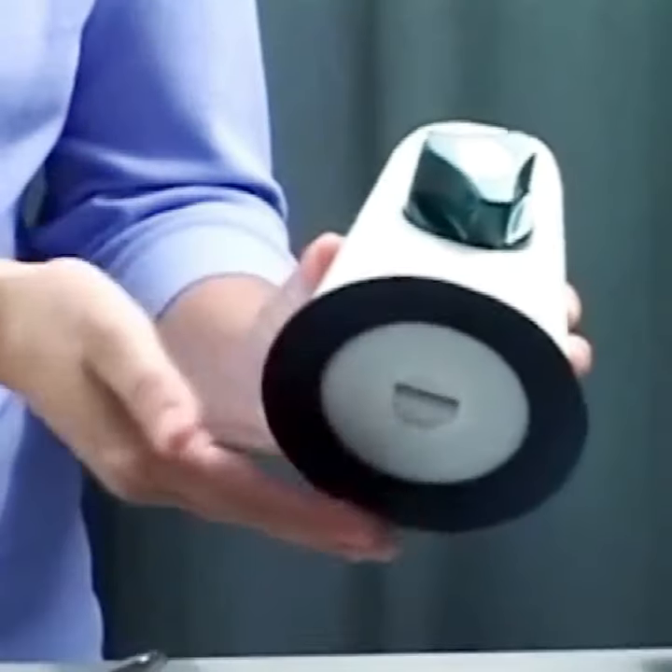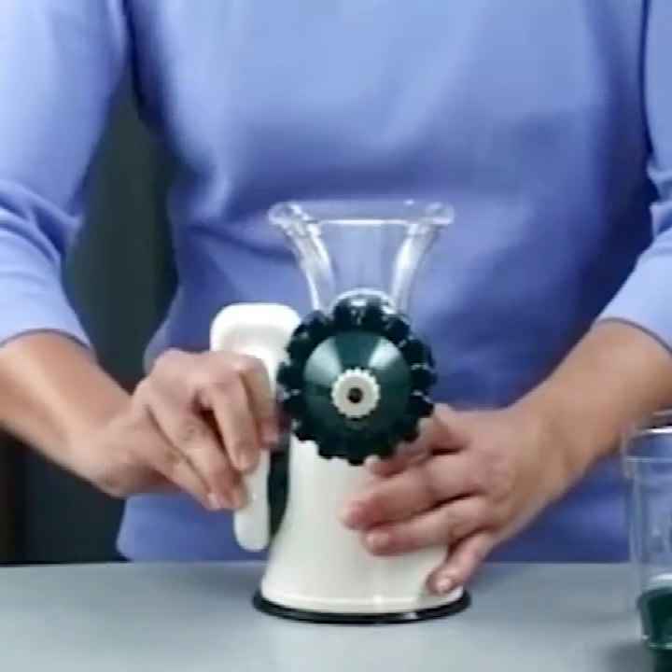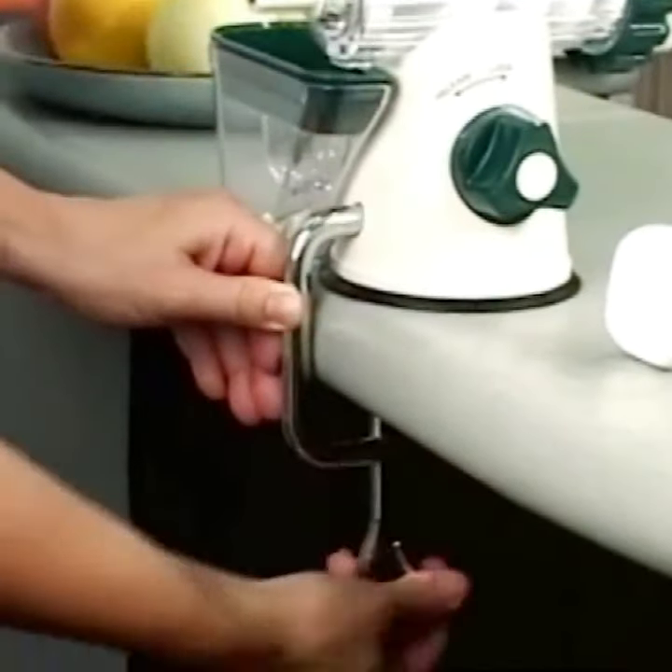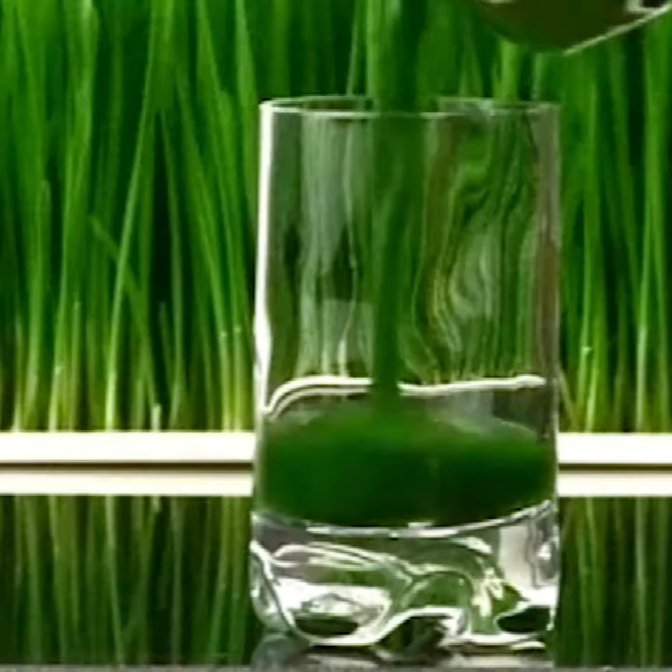It features a very unique suction base that can attach to a variety of counter surfaces. A clamp attachment is also included which holds the juicer securely to the surface.